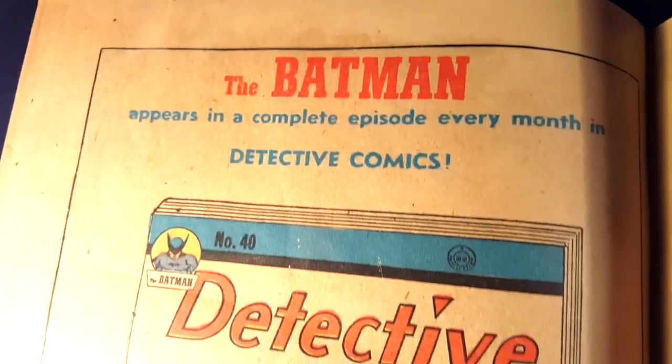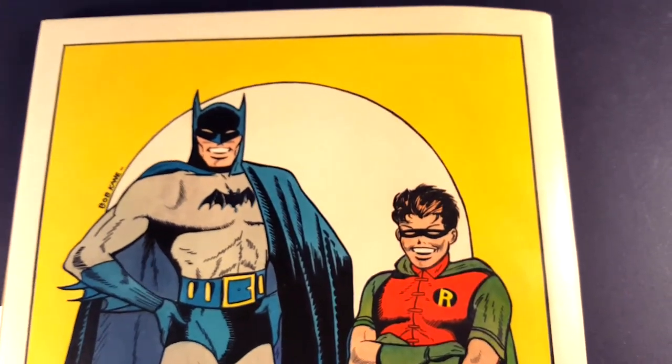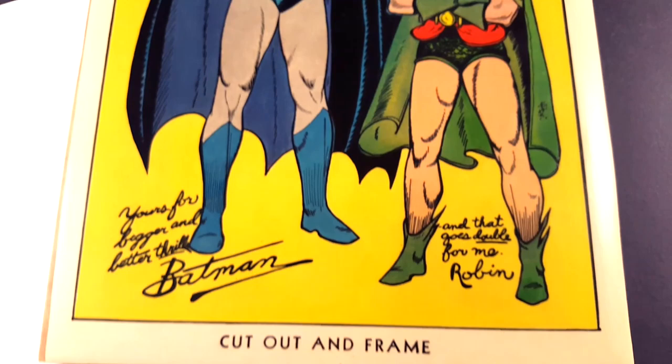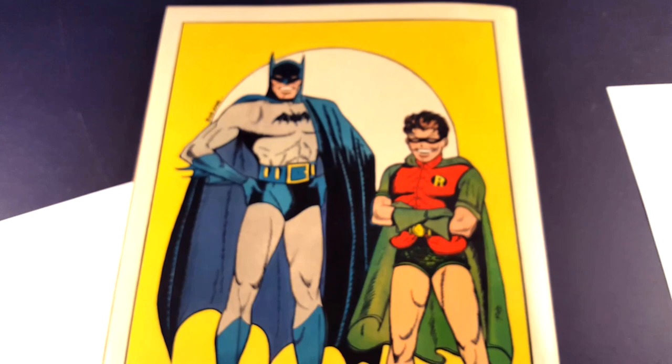Let's flip this one. There's the last page — an ad for Detective Comics number 40. As we flip the back cover closed, there's the beautiful pin-up on the back cover. Absolutely beautiful. Really nice white. Beautiful colors. Just amazing back cover as well.